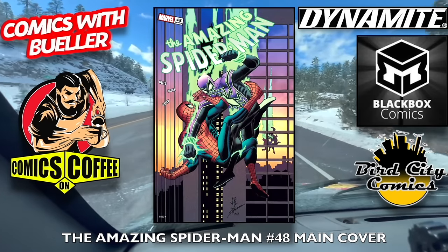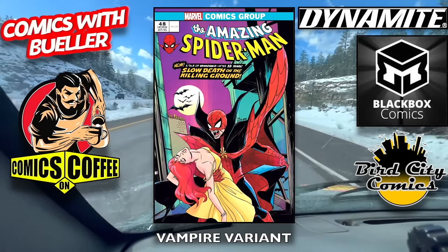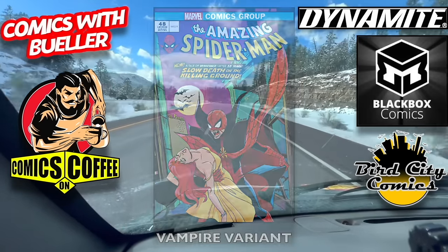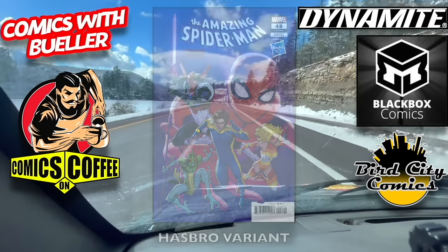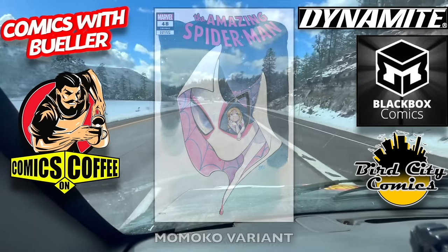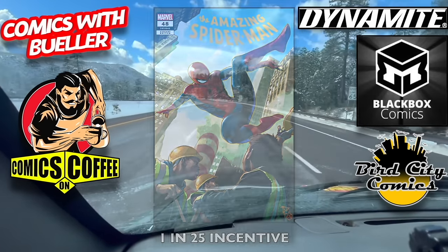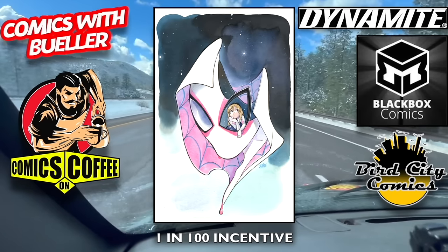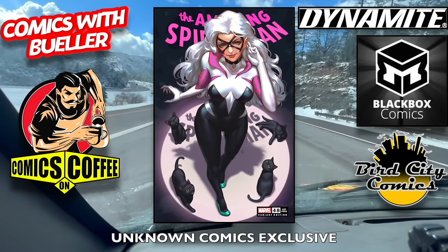On to Marvel — Amazing Spider-Man number 48. The main cover, the Vampire variant — they're still doing a few of these this week, so they're kind of cool. The Hasbro variant, says Hasbro up in the corner. The Momoko variant. The 1-in-25 incentive cover, the 1-in-100 incentive cover, and the Unknown Comics exclusive — that was pretty cool, so I wanted to put that in.